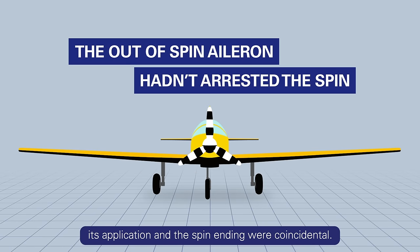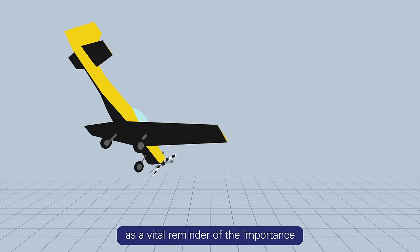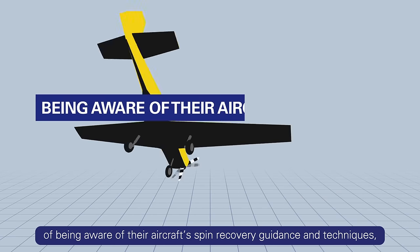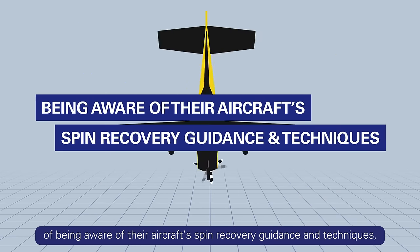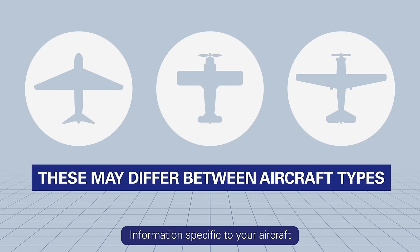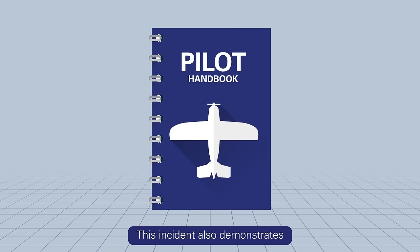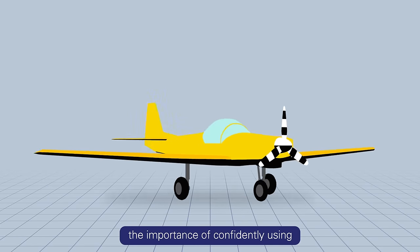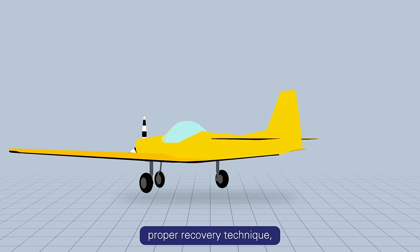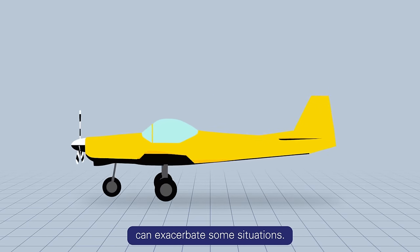Pilots should use this incident as a vital reminder of the importance of being aware of their aircraft's spin recovery guidance and techniques, as these may differ between aircraft types. Information specific to your aircraft can be found in the pilot's operating handbook. This incident also demonstrates the importance of confidently using proper recovery technique, as the failure to make full control inputs can exacerbate some situations.